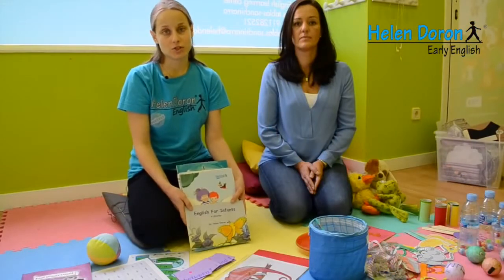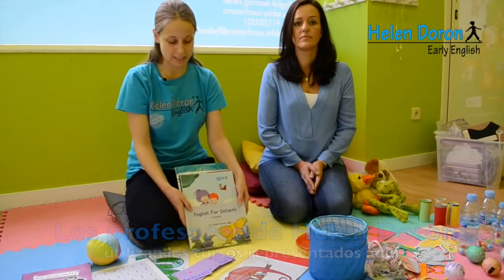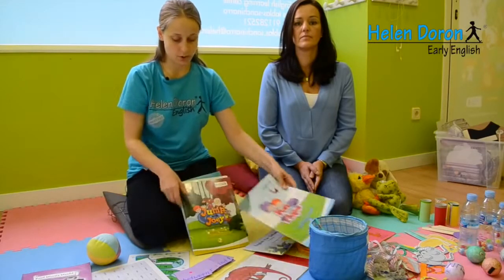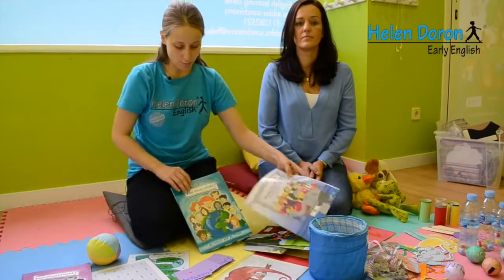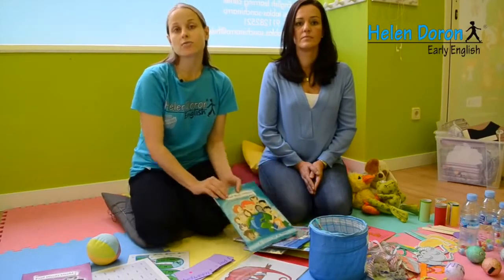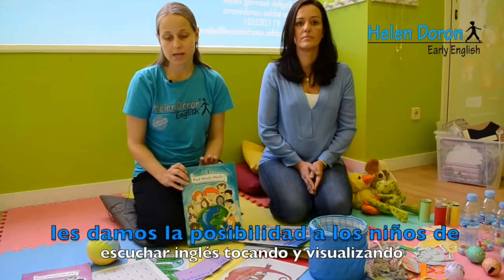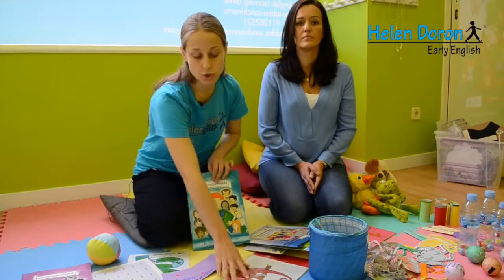We, teachers of Helen Doron, use all our creativity to teach all the courses represented here: English for Infants, Fun with Fluke, Jump with Jory, Boogie the Robot teaches English, Forward World. We give children the possibility to hear English on a daily basis — to feel it, to touch it, and to visualize it.